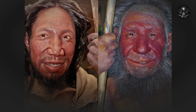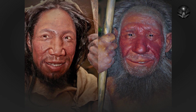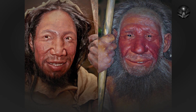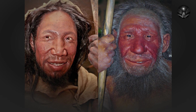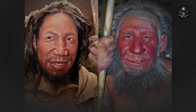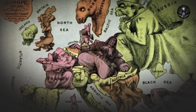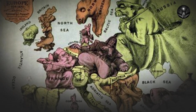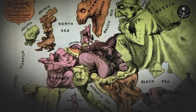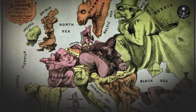Neanderthals, a species of human closely related to modern humans, emerged about 400,000 years ago in Europe and Asia. Neanderthals had a stocky, muscular build and a larger brain than Homo erectus. They were also highly adapted to cold environments, with short, stout bodies and broad noses to warm and humidify the cold air they breathed. Neanderthals were highly skilled at tool making, and evidence suggests they had complex social structures and may have even buried their dead.